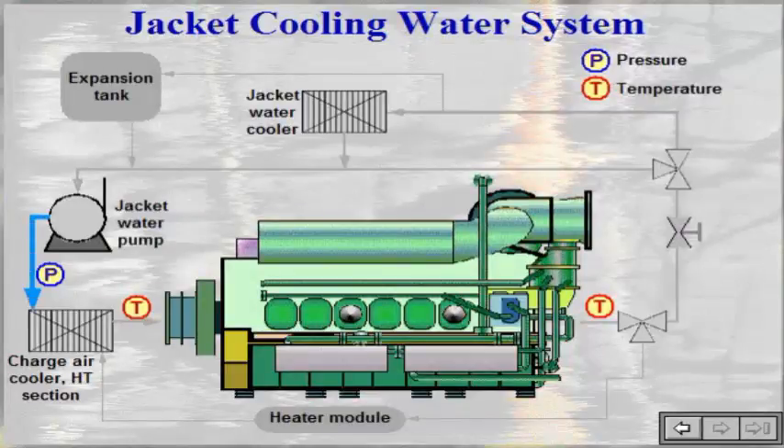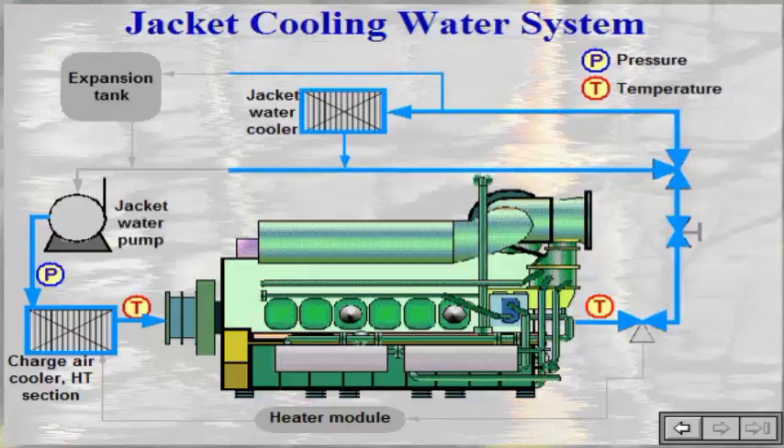Parts of the engine to be cooled by the jacket water system are the cylinder block, the cylinder liners, the cylinder heads, and the turbocharger.